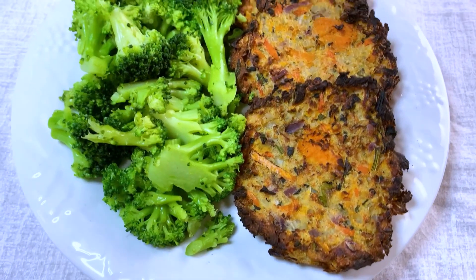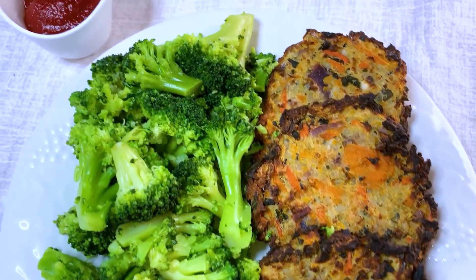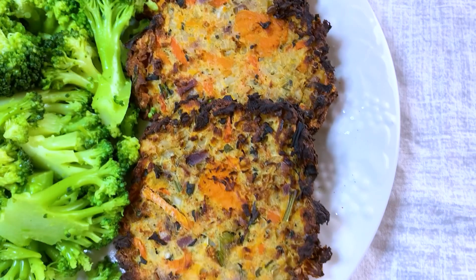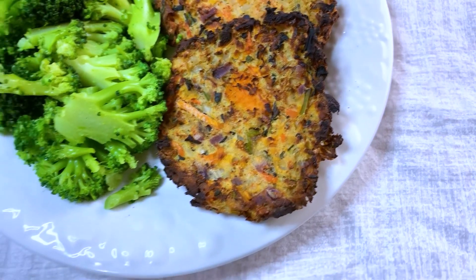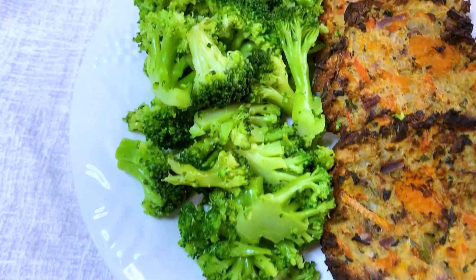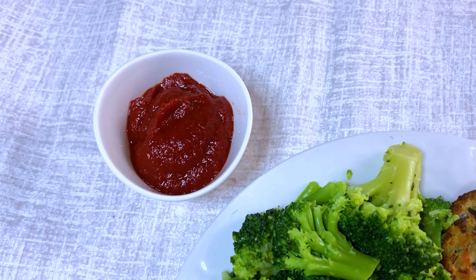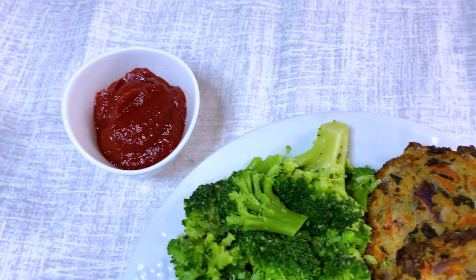Here's the final product for my Friday lunch. I have the potato and cauliflower hash browns — they look so good — fresh steamed broccoli, and my homemade ketchup. I do have a video on that; if you'd like to watch it, I'll link it in the description.